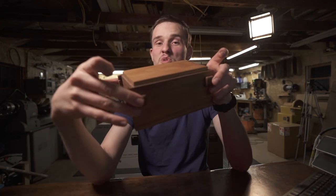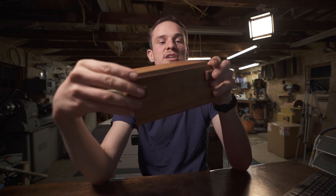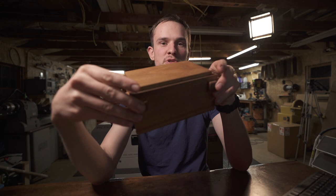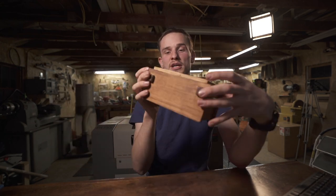Hello everybody and welcome to a new video on how I got started making puzzle boxes. This is the first puzzle box I ever made when I was 15 years old back in 2013. I'm going to show you how this box opens and talk about how I started selling these boxes and where I started.